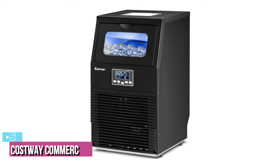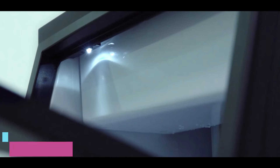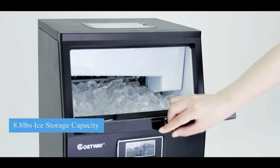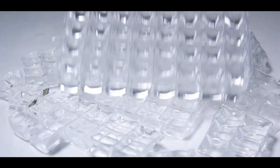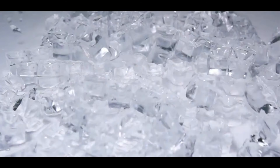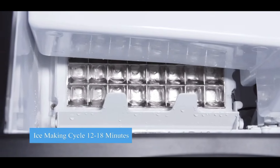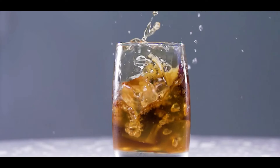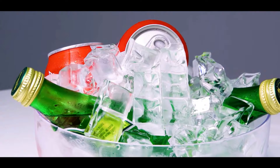Starting our list at number five, we have the Costway Commercial Ice Maker Machine. If you are looking for an affordable commercial ice maker, the Costway is certainly one of the best budget picks, producing 88 pounds of ice per day. This ice maker is likely to satisfy the majority of commercial ice needs at an affordable price. The production cycle is competitive, producing 32 ice cubes within 12 to 18 minutes, in the familiar cube form.